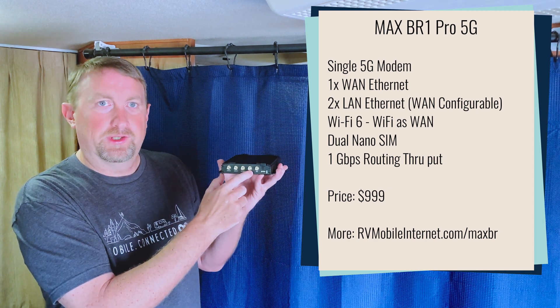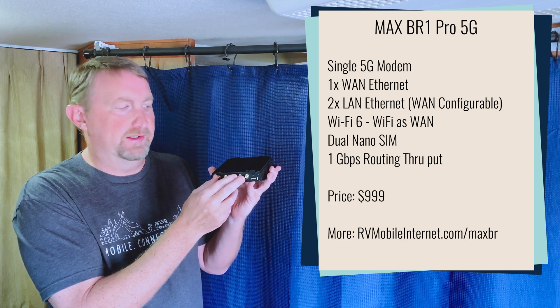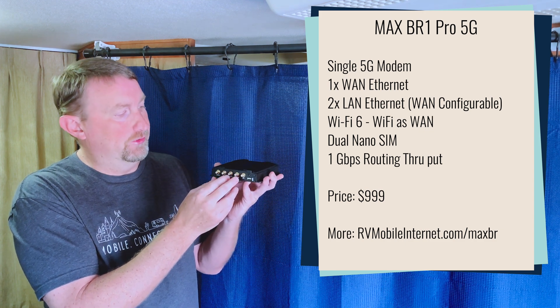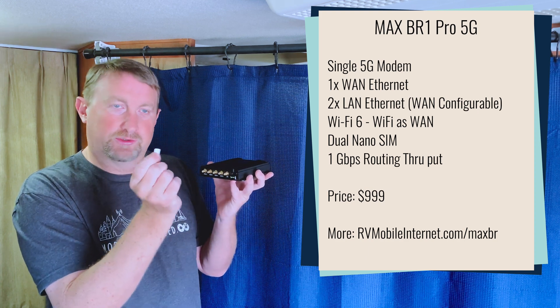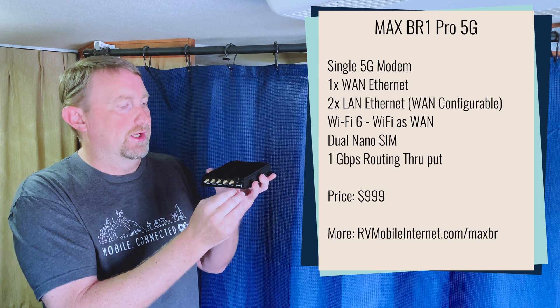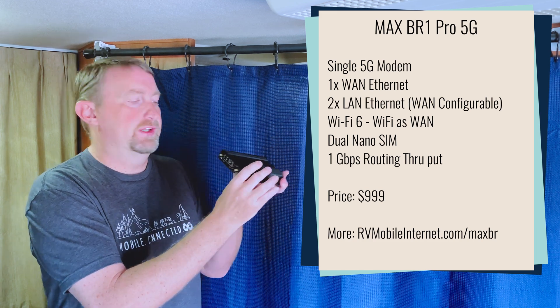It's going to have four cellular antenna ports and one GPS port. It comes with the panel antennas to hook up to this, or of course you can hook up your own 4x4 MIMO external antenna to it. It does feature the nano SIM card port, which is really nice for the smaller SIM cards. It has two SIM card slots, but because this is a single modem model, only one of those two SIMs can be active at a time.